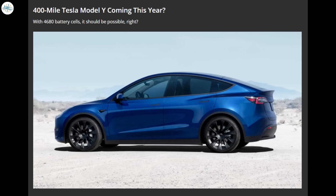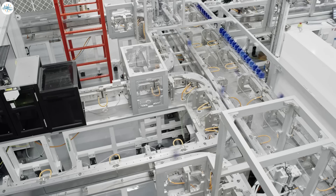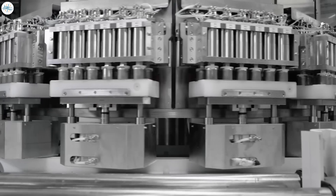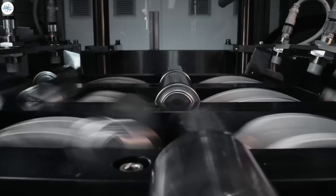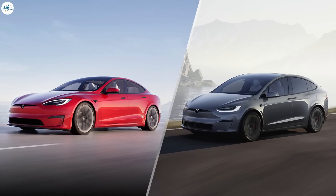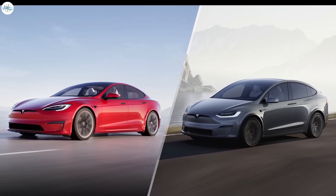There is some speculation that Tesla could have a 400-mile Model Y coming out of Giga Berlin. While this is possible given that Tesla is planning to use its new 4680 batteries, which have a much higher energy density compared to the traditional 2170 battery cells found in the US-made Model Y, it's unlikely that Tesla will increase range by that much, as it would rival and potentially cannibalize the Model S and X vehicles, which have now surpassed 403 and 360 miles of range respectively.